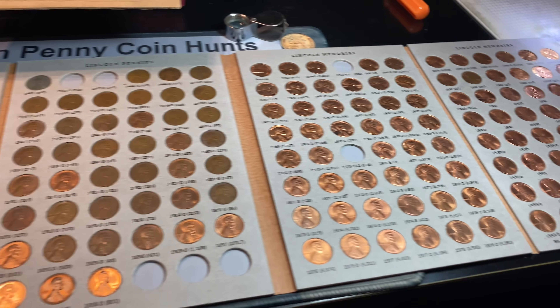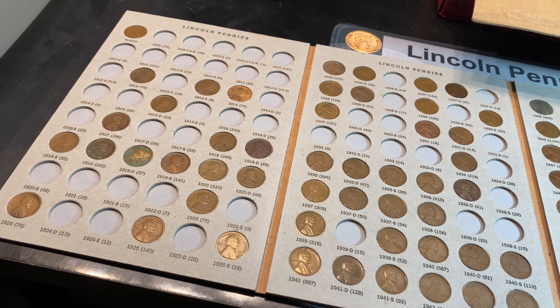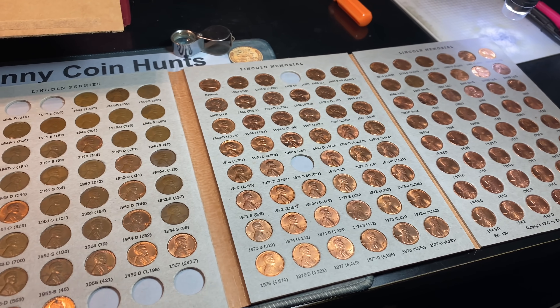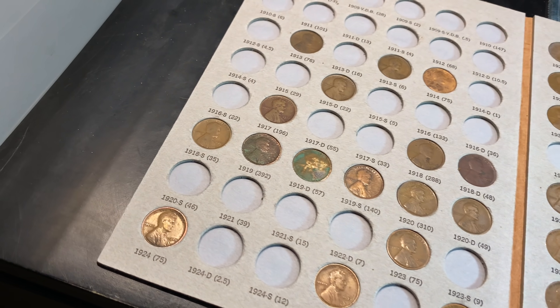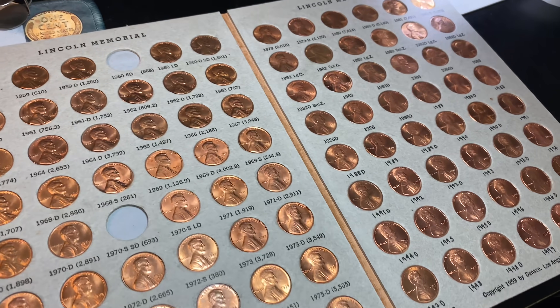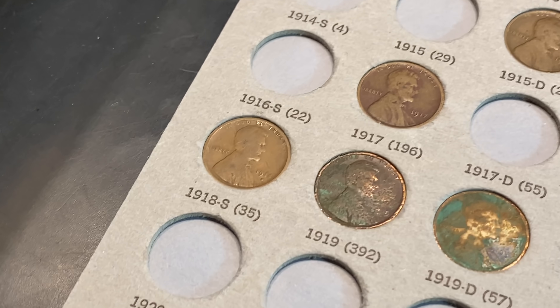Hopefully you guys enjoyed this two-box penny hunt and fill episode. I know I had fun going through it — I would have loved to see more older cents, but 19 wheaties in two boxes is nothing to get mad at, especially with an album addition. If you did enjoy it, I'd appreciate that thumbs up, and as always, happy hunting and thanks for watching.